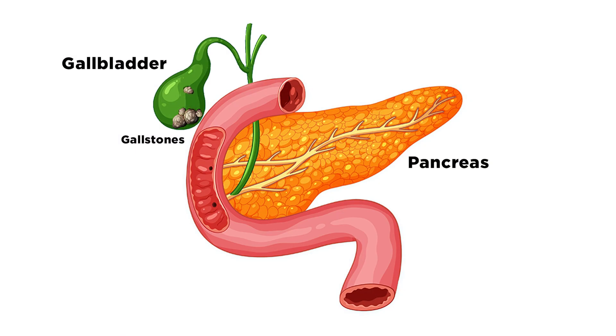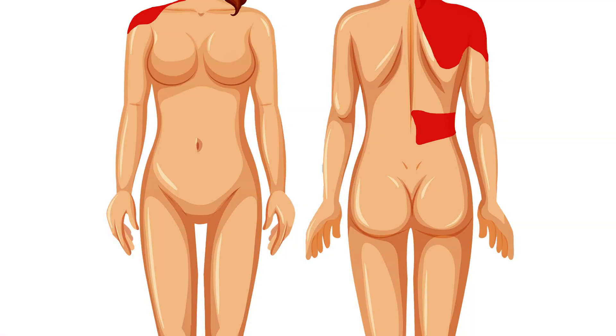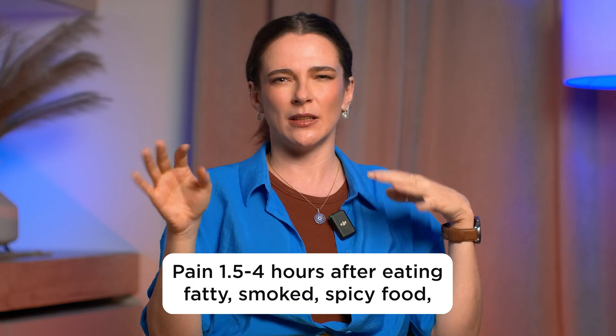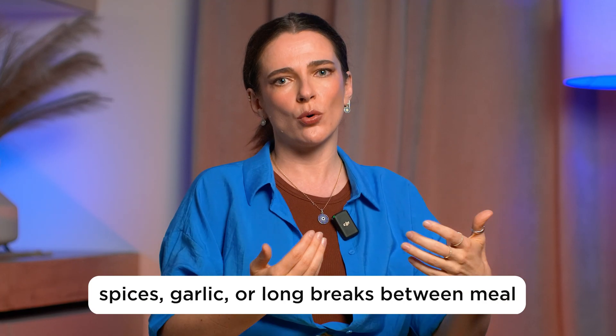The first sign that something is wrong is pain. If the bile is too dense, the bile ducts or gallbladder itself are inflamed, or the bile ducts are in spasm and not allowing bile to pass through, you will likely feel pain. The pain will most often be in the abdomen on the right side under the ribs, but it can radiate to the lower back, right shoulder blade, and right arm. Biliary colic is most often an acute sharp pain occurring in attacks, but sometimes it can be a nagging pain. The pain occurs approximately one to one-and-a-half hours after eating and gets stronger in response to fatty, smoked, or spicy food.